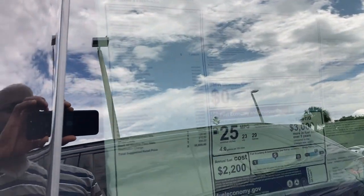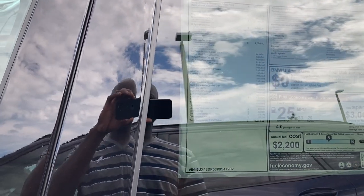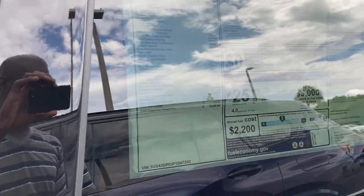Hello everybody, thanks for joining me today. Let's check out this brand spanking new 2023 BMW X3 S-Drive 30i.